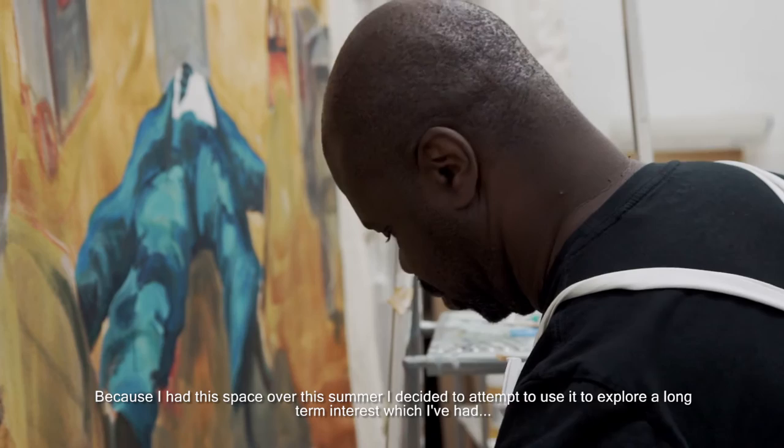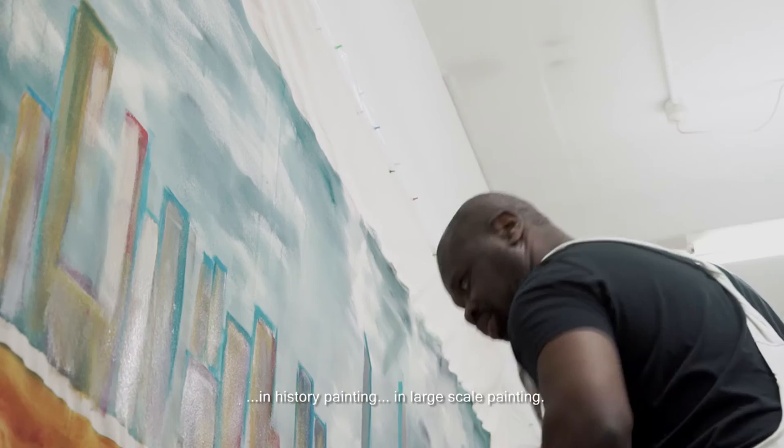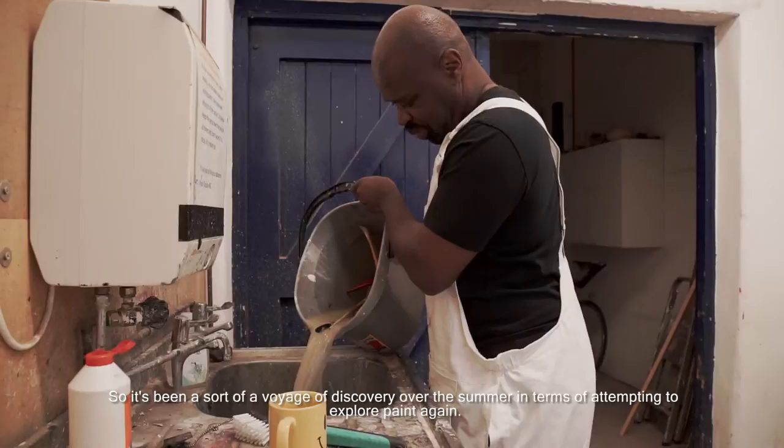Because I had this space over this summer, I decided to attempt to use it to explore a kind of long-term interest which I've had in history painting, in kind of large-scale painting. It's been quite strange because it's the first time that I've attempted to paint for a long, long time. So it's been like a sort of void of discovery over the summer, just attempting to explore paint again.